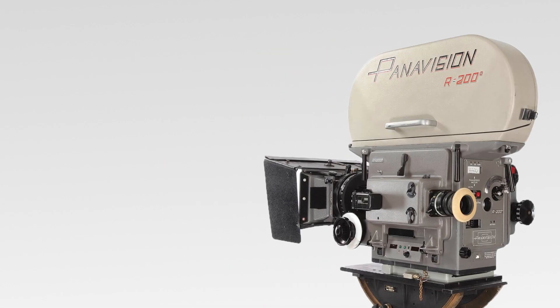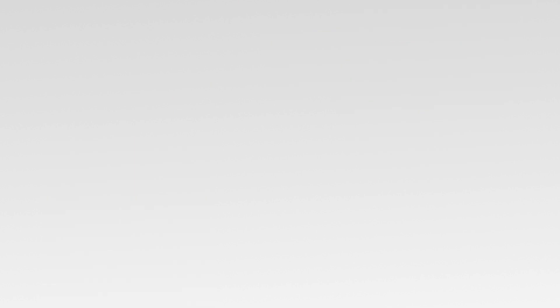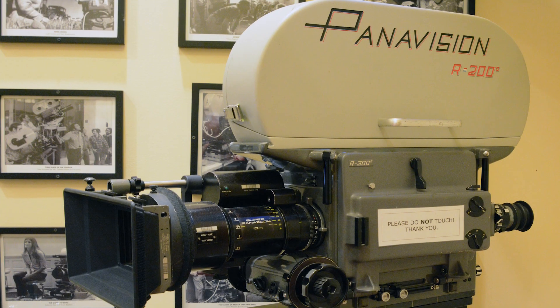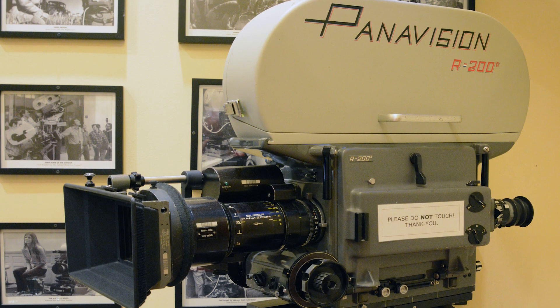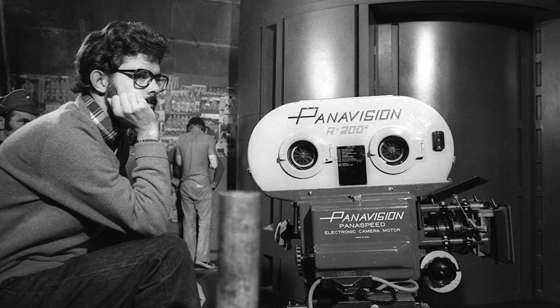This camera was the one that Lucas predominantly used to direct the original Star Wars: A New Hope all the way back in 1976. Originally it was put up for auction at $200,000, but due to an overwhelming fanbase, eventually sold for an astounding $625,000. This sounds like a lot, and it is, but it's also obviously worth it to some Star Wars fan to own a piece of cinematic history.